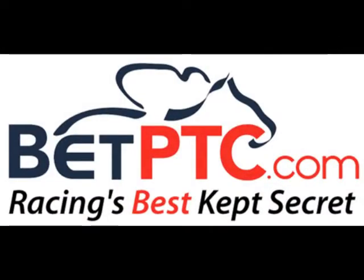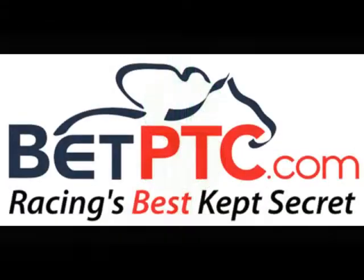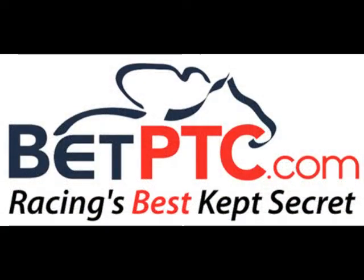Today's clip is brought to you by BetPTC.com, racing's best-kept secret. Get cash back with each and every wager, plus a $100 sign-up bonus as a new member. Visit BetPTC.com today.